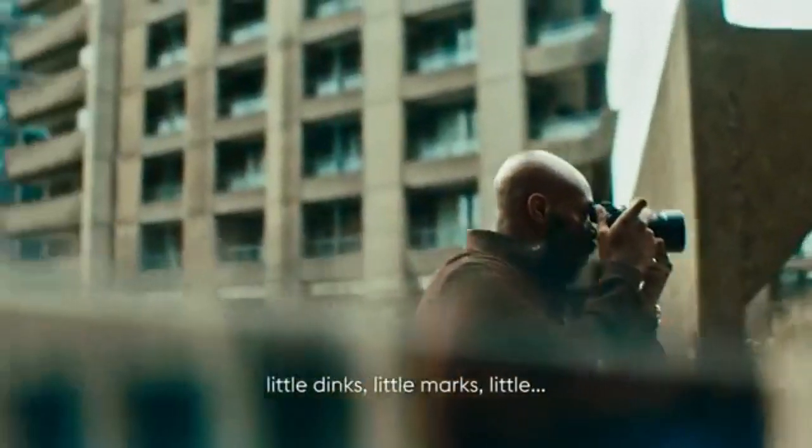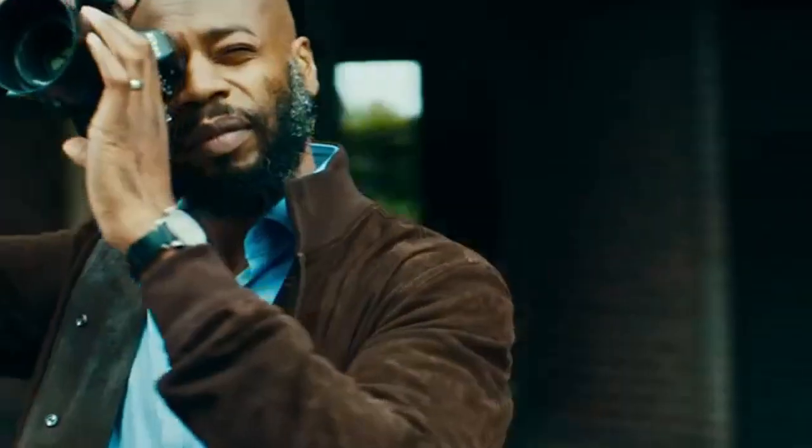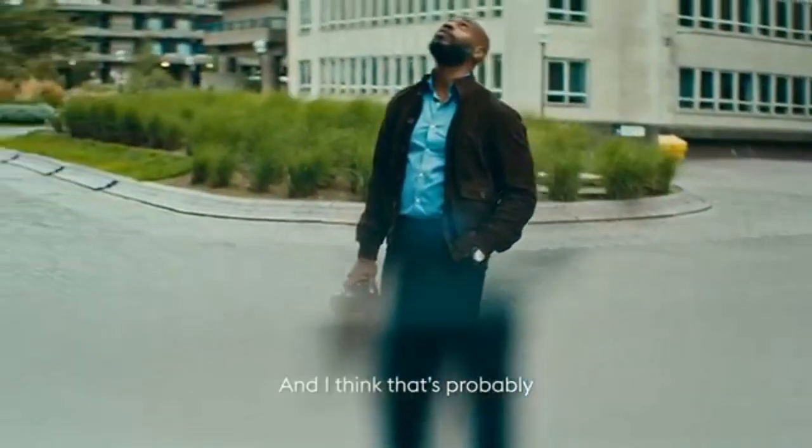Little dinks, little marks — you're wearing a watch to look at the time, but you're also looking at a piece of art, and I think that's probably just as important as the time.